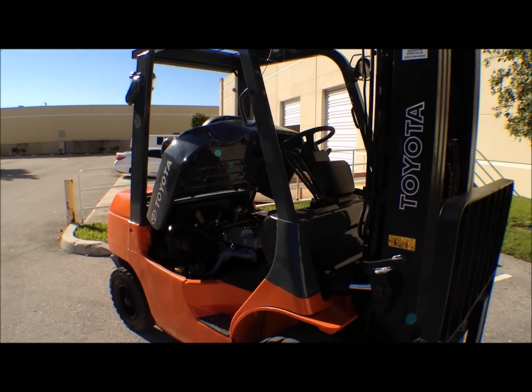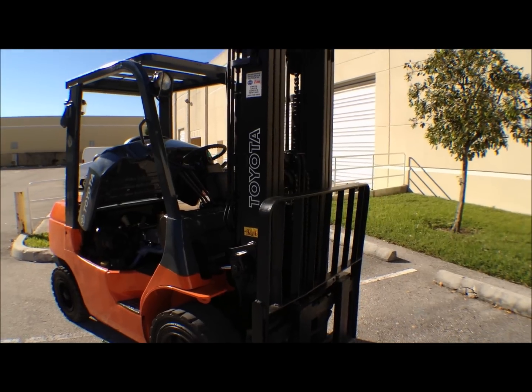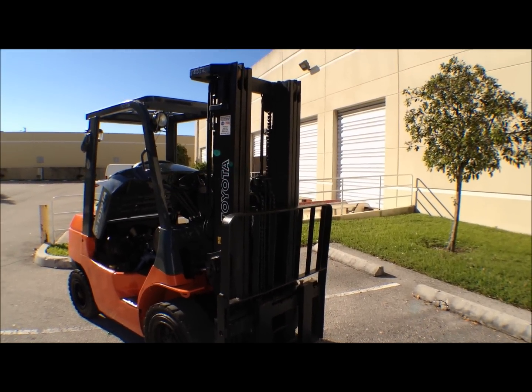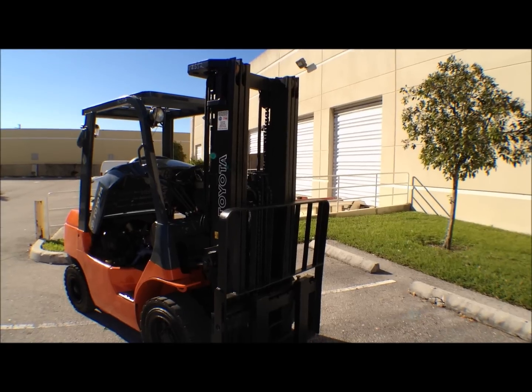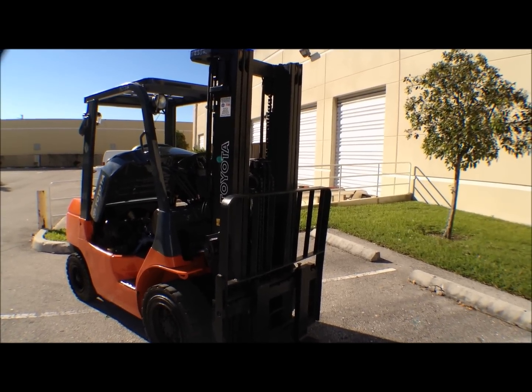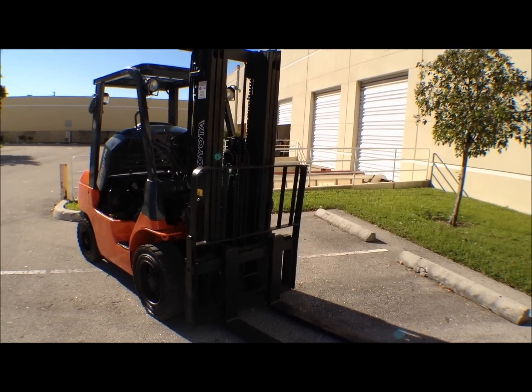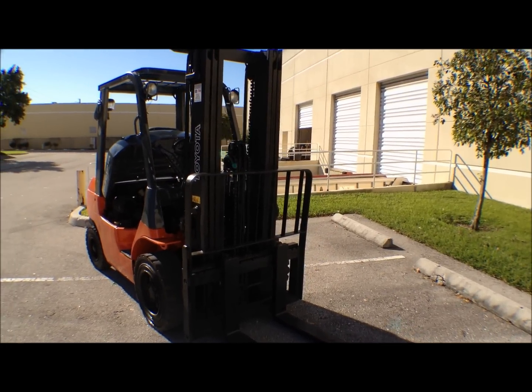One of the nice things about this particular forklift is its low down height. It's only 87 inches, which is great for containers or where you have problems with clearances getting into and out of a warehouse. It is a triple stage mast, so it will go as high as 187 inches.